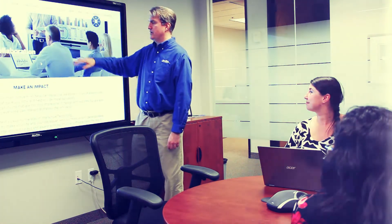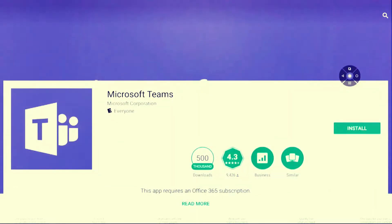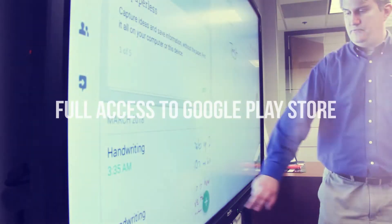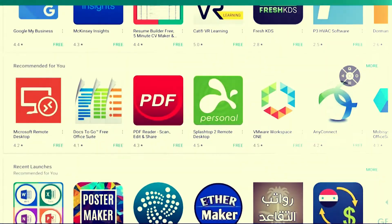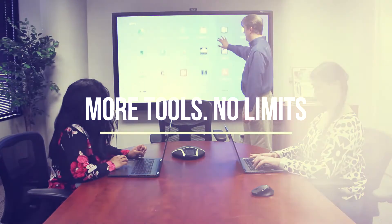Explore a world of options on your TrueTouch display using the high-performance X10d Android Mini Computer. Download any app from the built-in Google Play Store — add video players, streaming services, or video conferencing apps to collaborate better than ever before. With easy access to over a million apps, the X10d gives your TrueTouch a boost by giving you more tools with no limits.